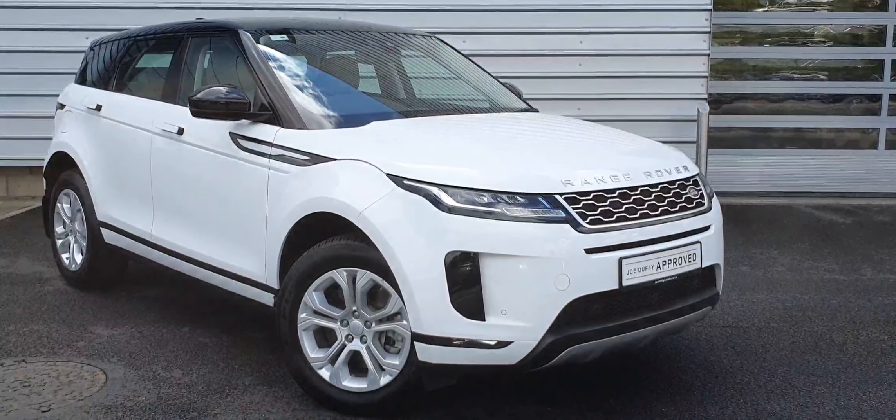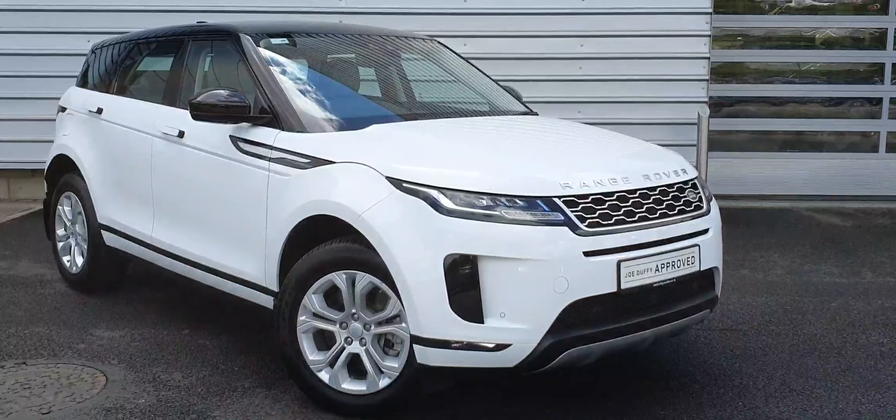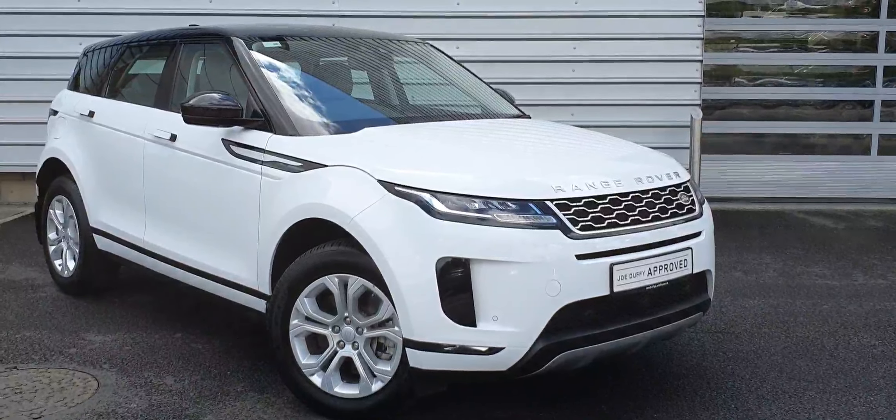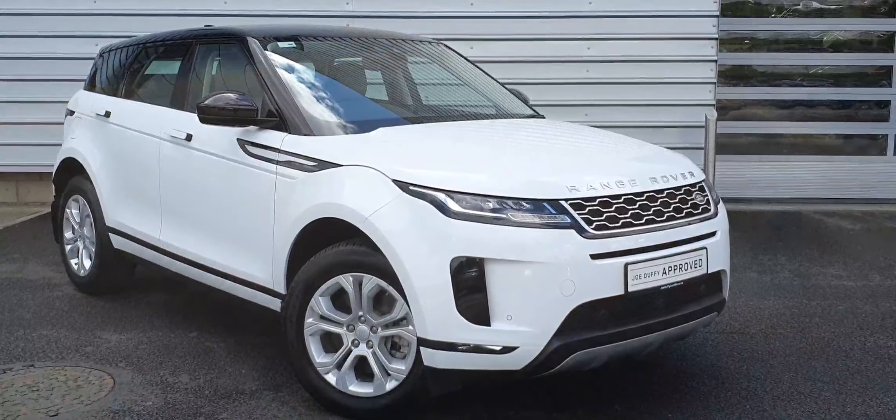Good morning guys and welcome to Joe Duffy Land Rover. Today we have a 192 Range Rover Evoque with 18 inch alloy wheels, front and rear parking sensors and a reverse camera.